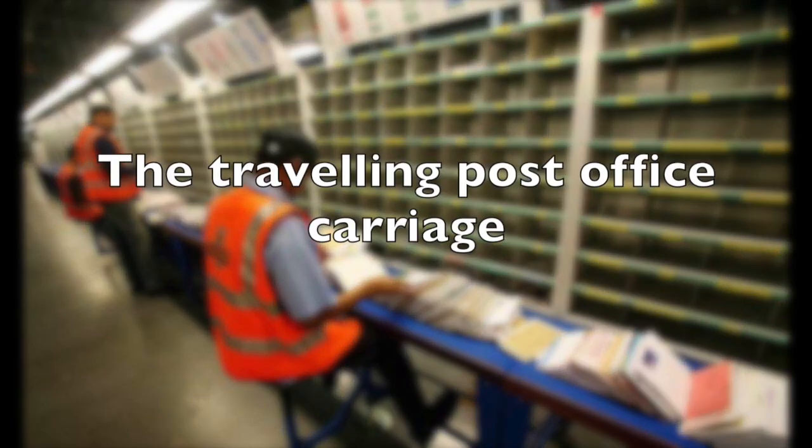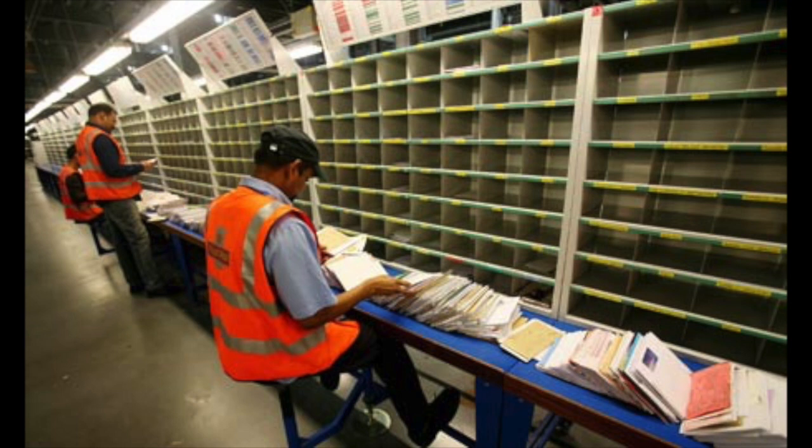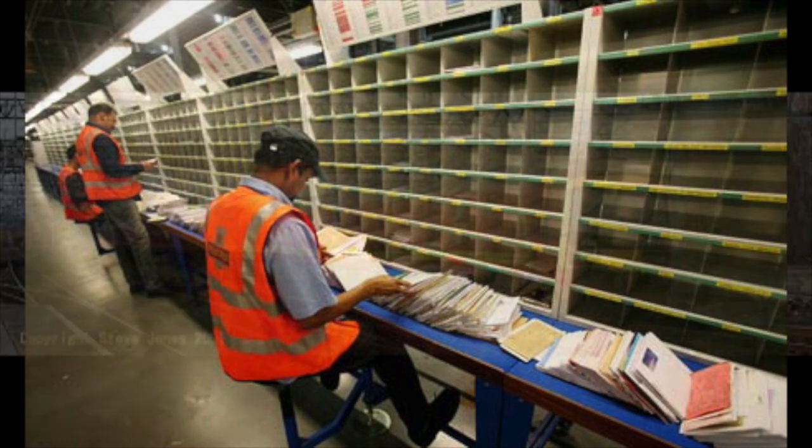It sounds strange to say that being a postman working in a sorting office could be a dangerous job. But if we go back, let's say 60 to 70 years, then being a postman in a sorting office was incredibly dangerous indeed, especially if you worked on a travelling post office.